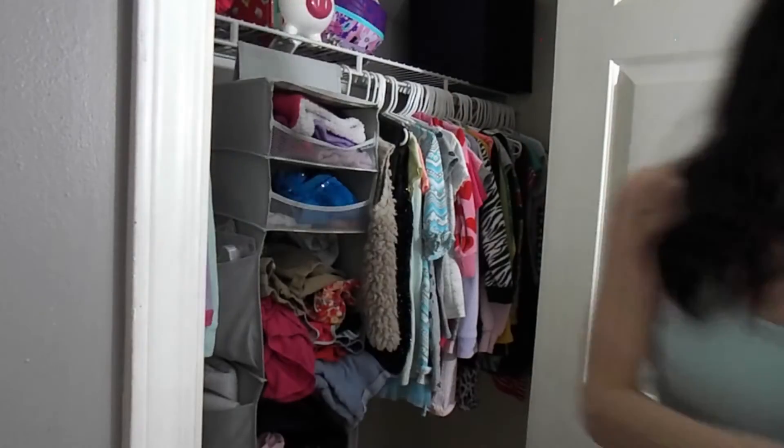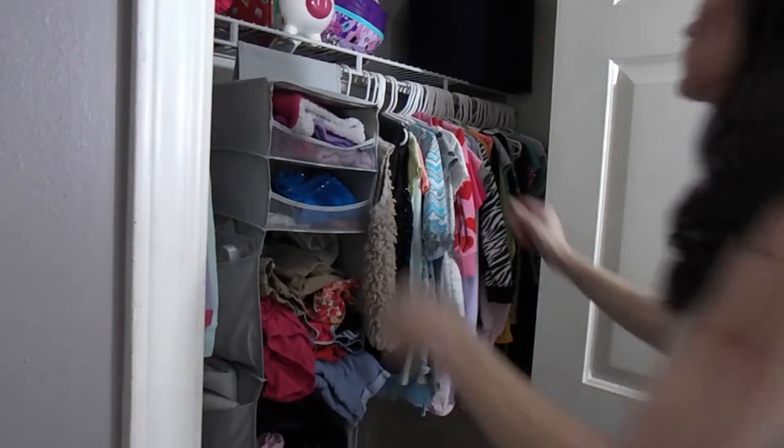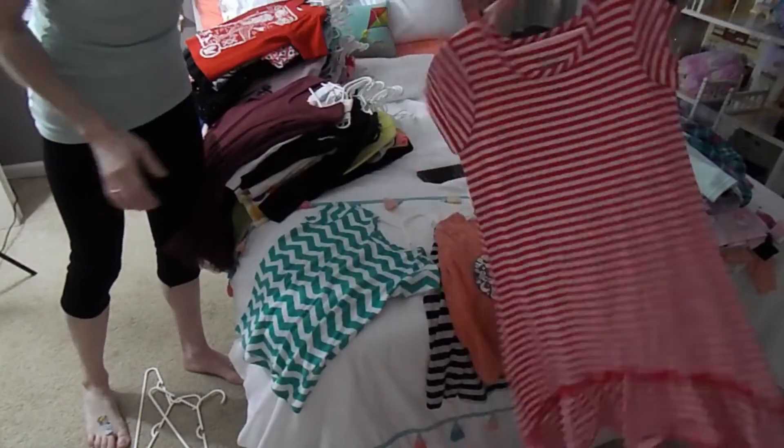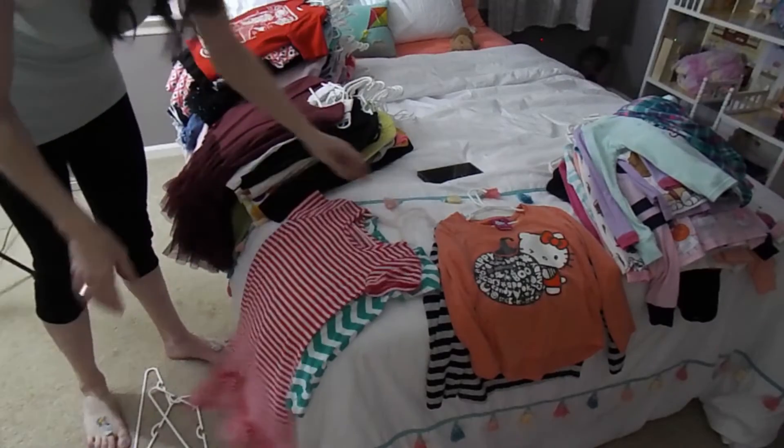I've also been decluttering in her room. Earlier today I went through her closet and pulled out a lot of clothes that were too small for her that I'm going to set aside for hand-me-downs for her little sister. I organized everything and got it looking much better than before, and I plan to do the exact same thing with all of her toys. If you're interested in following along on this Room of the Month makeover, make sure you subscribe to my channel so you don't miss any of my future videos.